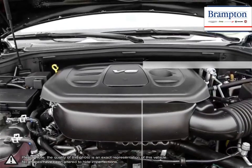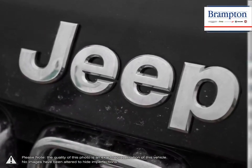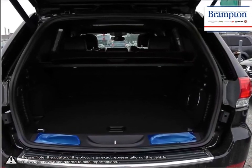The Grand Cherokee is Jeep's crown jewel and it shows, whether tearing up rugged terrain or cruising the highway and city streets. As one of the best SUVs available, the Grand Cherokee does not disappoint.